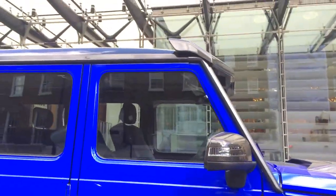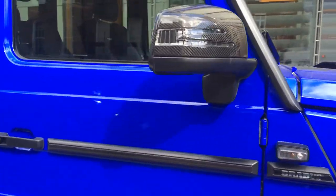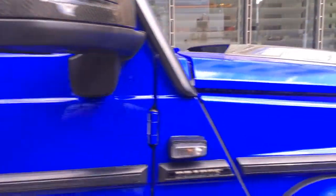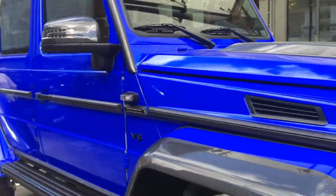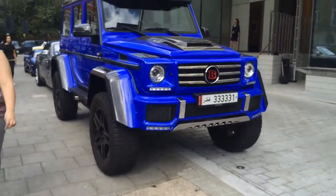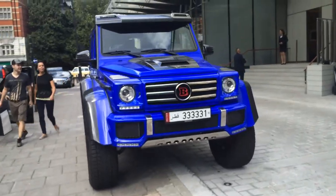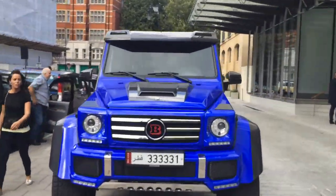I don't know how much you can see, but that's me looking upwards at the video. So my eyesight is in line with the belt line of the car. So it gives you an idea of how tall this thing is. I mean, I'm not exactly the tallest guy, but still it's a huge car. Definitely stands out.